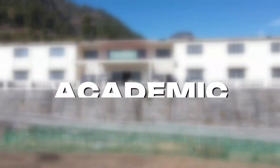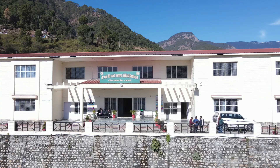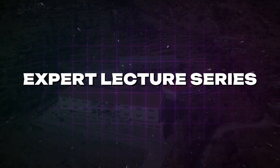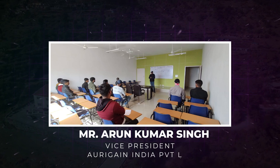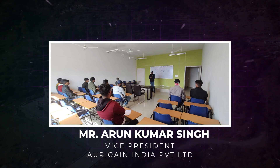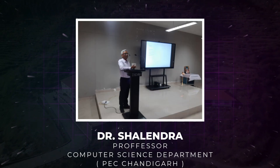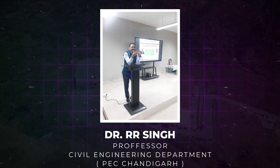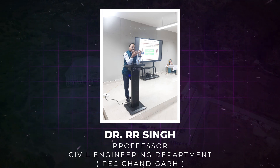In this part of the video, we showcase the academic, cultural, sports, and social events organized in the past year. In our expert lecture series, Himanshu Bhaguna, a software engineer from Canada, and Mr. Amrun Kumar Singh spoke on the skillset required for employment in the IT sector. Dr. Shailendra and Dr. R.R. Singh, both professors from Pauri, delivered expert lectures in their areas of expertise.